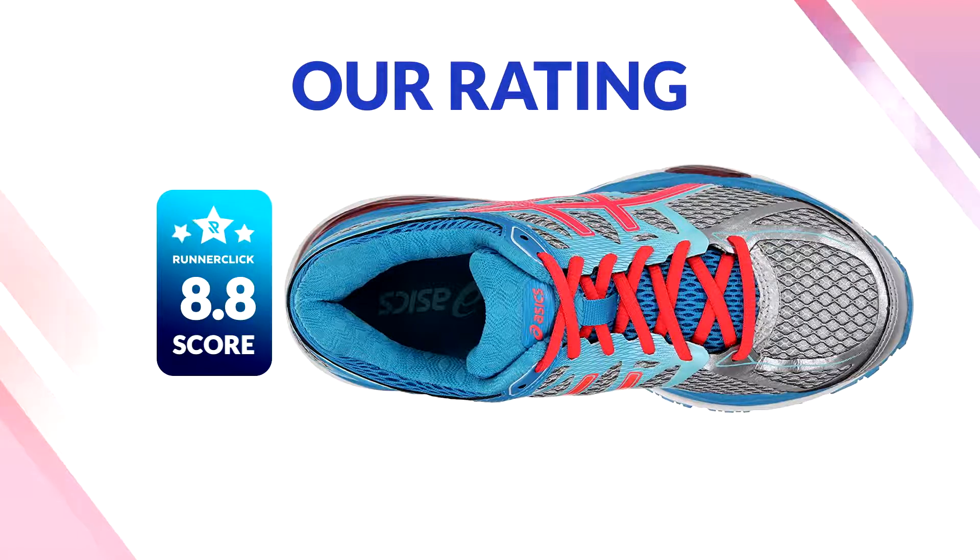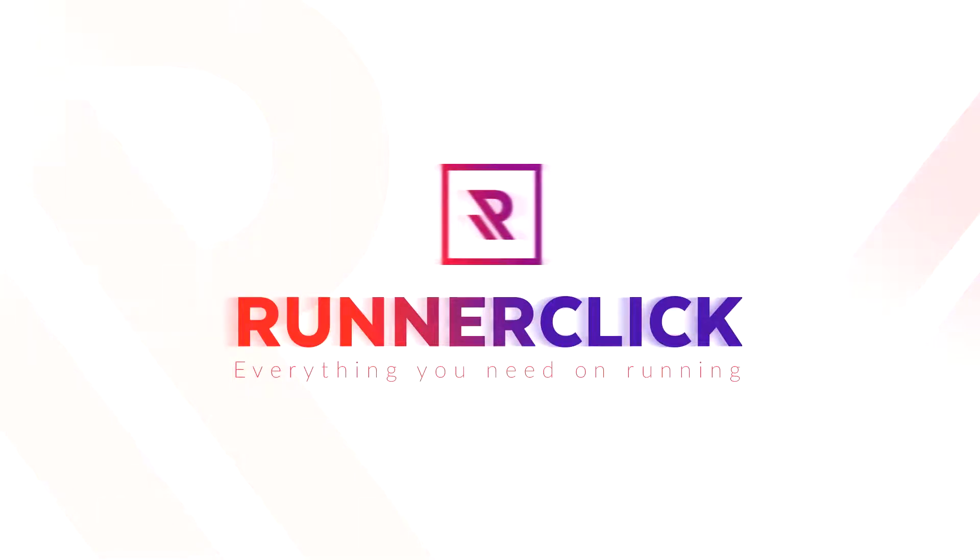Thanks for watching RunnerClick's review of the Asics Gel Cumulus 17. Click below to like our channel and enter our monthly YouTube giveaway. And be sure to check back here and at RunnerClick.com for more reviews of your favorite running shoes.